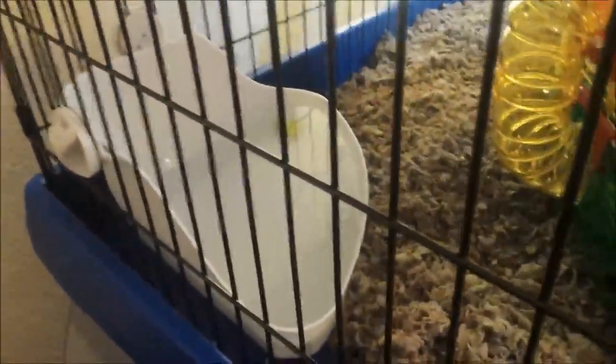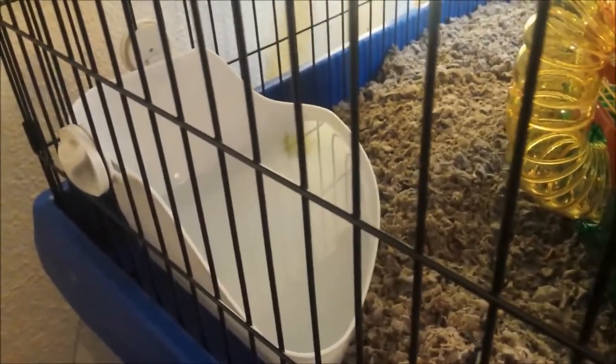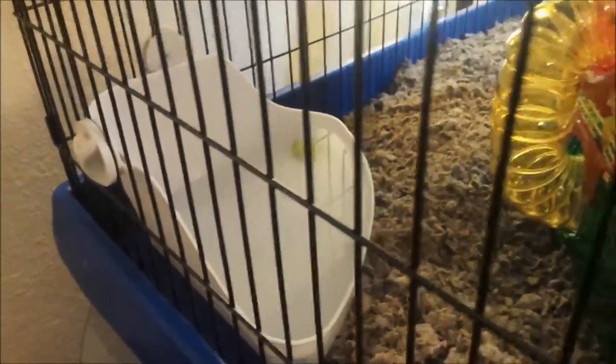And then on the first floor, I did a little bit of remodeling also. Here was their litter pan. I replaced it with water so that they could swim, or they could have little pirate adventures in the water. They could have water fights, they could pretend they're sewer rats, whatever they want to do.